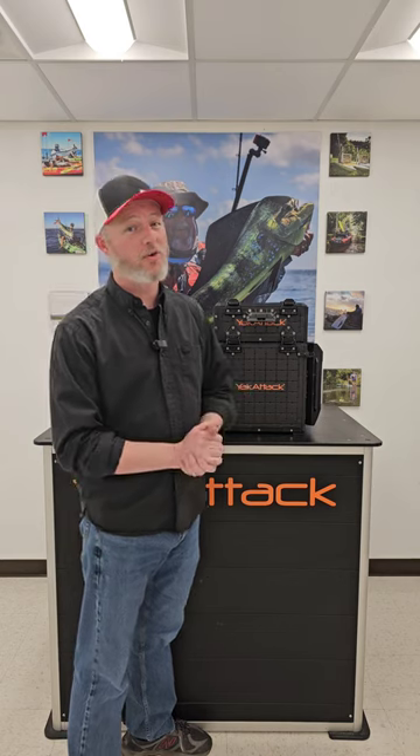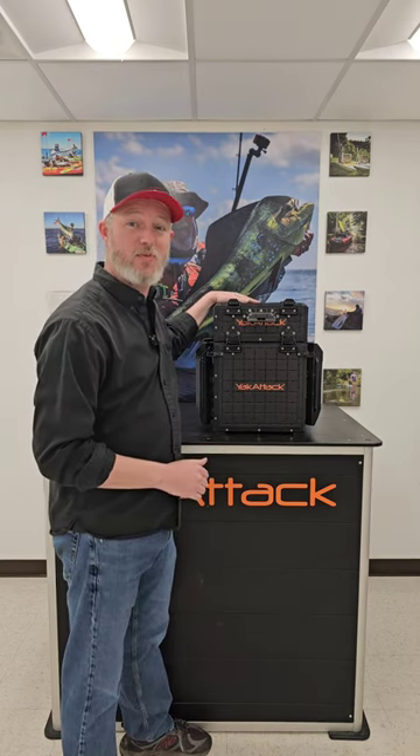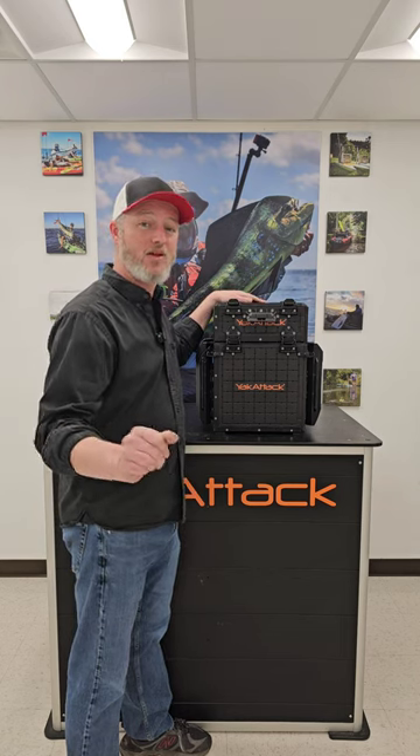Hey, everybody. Welcome to Yak Attack. Hope you're having a great day. We've got some good news for you here. These short stacks that you've been waiting for will go live on our website this Wednesday, March 13th at 9 a.m., so be ready.